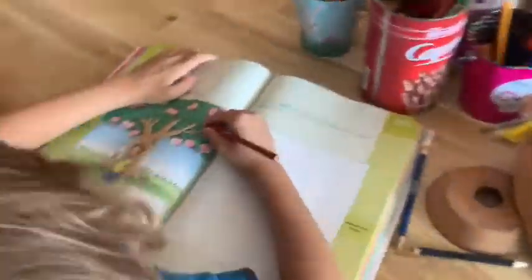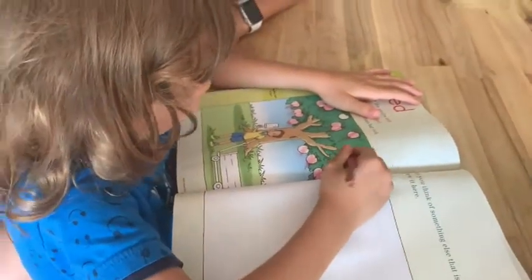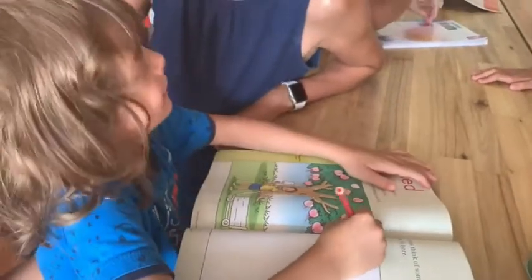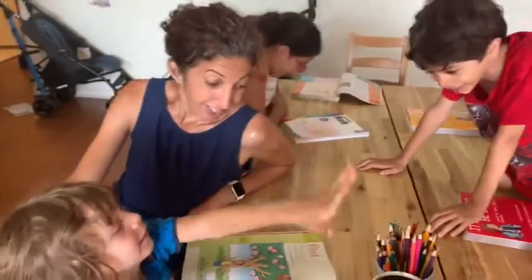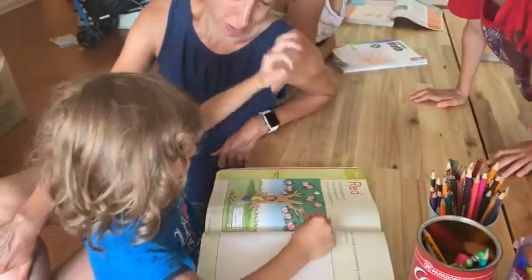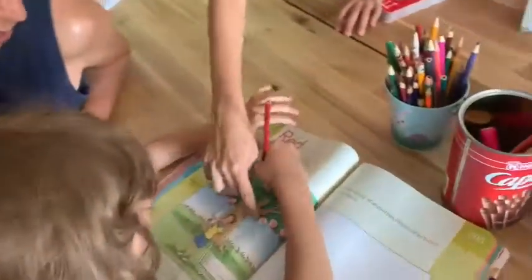What are you doing, Ward? Red apples — yeah, we are coloring the red apples. And he tells us. Very nice. He's outlining the apples — he's coloring the apples. They didn't color the apples yet. Outline, outline — it's very beautiful.